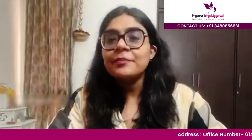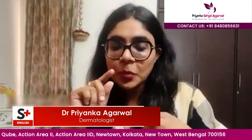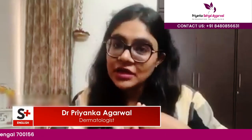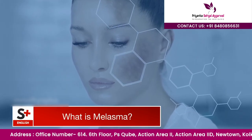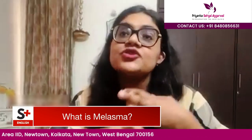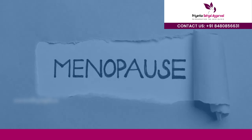Melasma is a hyperpigmentary disorder. It is very commonly found in females, especially in the 20 to 30 years age group. People often come with a history that it happens after pregnancy or whenever there are major hormonal changes, and also when approaching menopause or post-menopause.